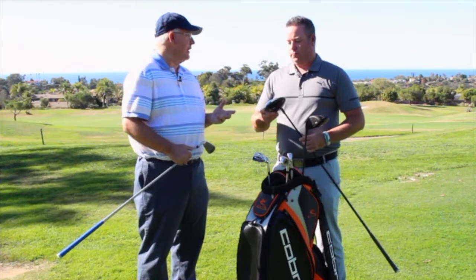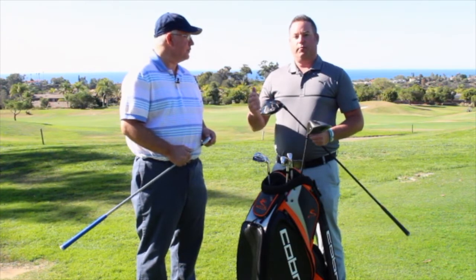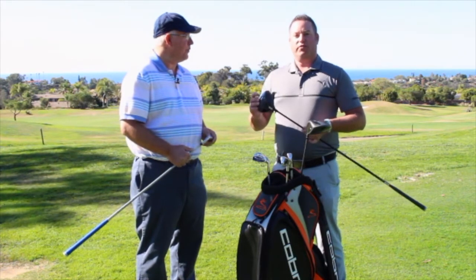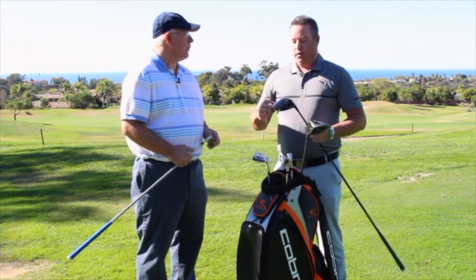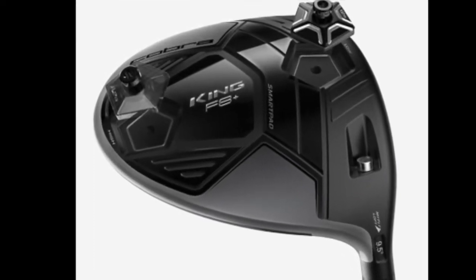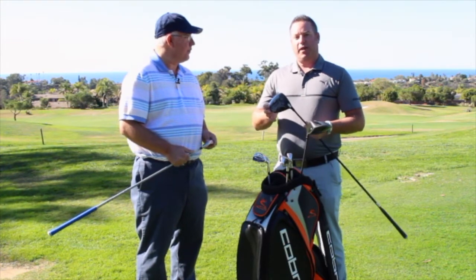The F8 Plus typically fits somebody who wants to be able to maneuver the golf ball — more of an advanced player who wants to move it left to right or right to left. You typically need a ball speed of 150 miles an hour or higher to fit into an F8 Plus. The weight in this model goes from front to back. Getting the heavy weight in the front gives you a little quicker ball speed and less spin, while moving the weight to the back gives you more forgiveness — the best of both worlds.